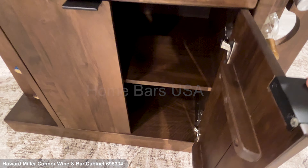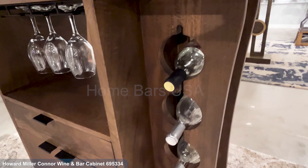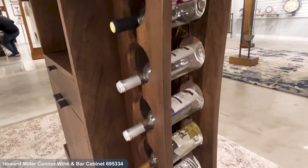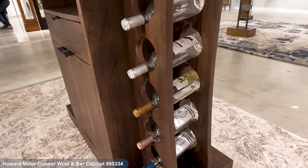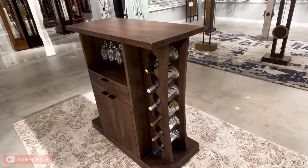Two soft closing doors reveal a fixed shelf for liquor storage, storage for 12 wine bottles, and a metal stemware rack for 12 large wine glasses. Adjustable levelers ensure stability on any floor. Upgrade your entertaining space with this functional and chic bar cabinet.